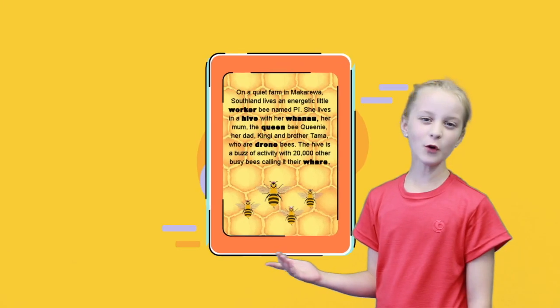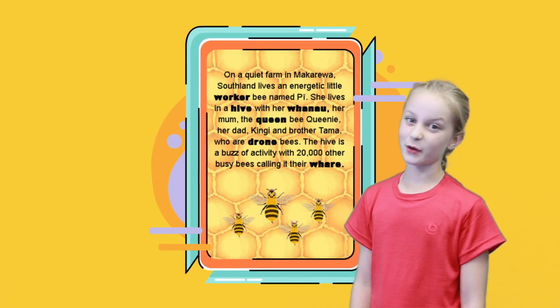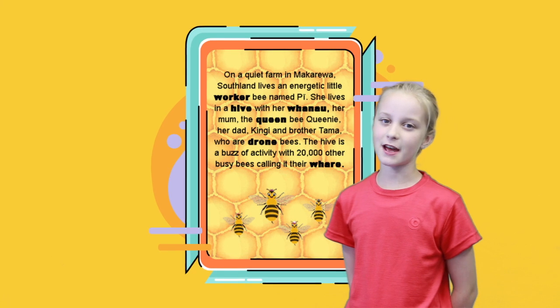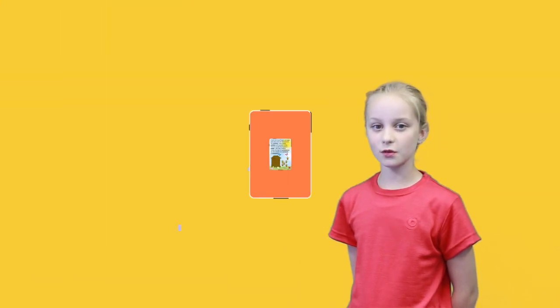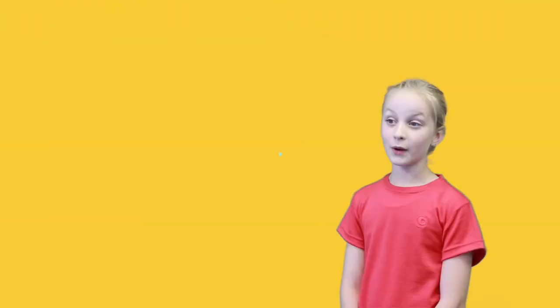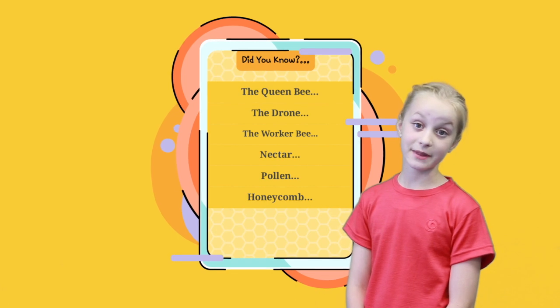Our app has an informative story about our main character, Peek, who is named after the Māori word for bee. It is bright and engaging and there are facts in the text. There is also an opportunity to learn some Māori words. We hope that by reading our facts, children will start to understand why we need to save the bees.